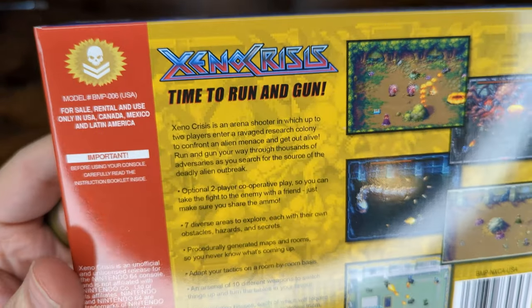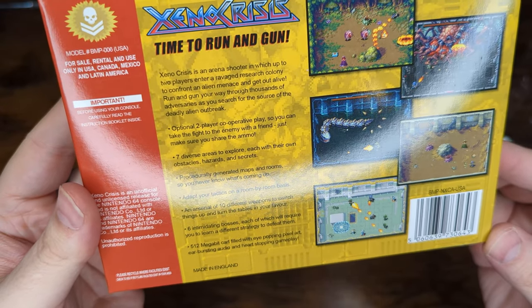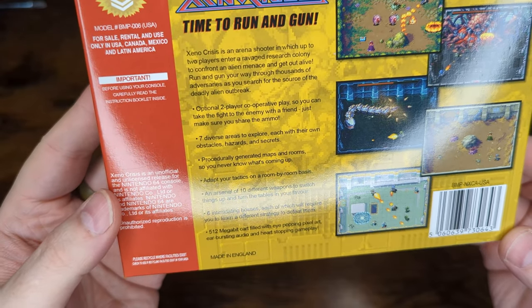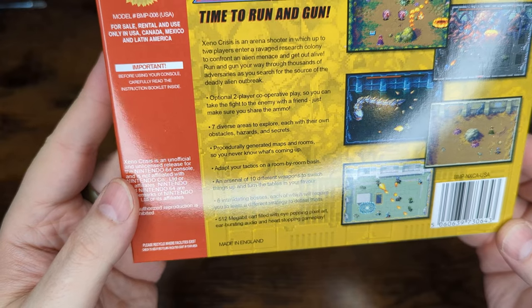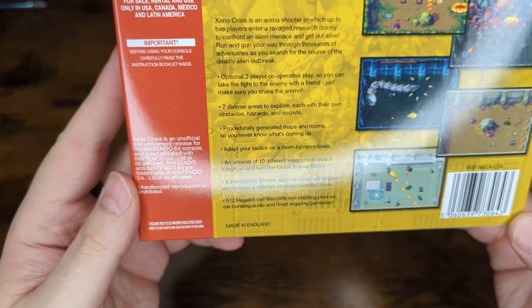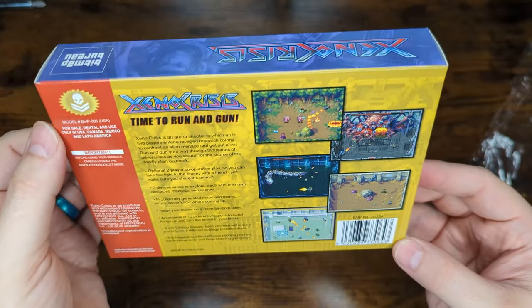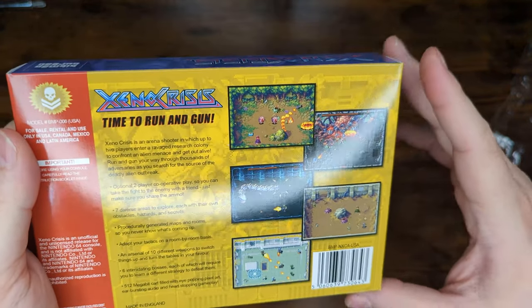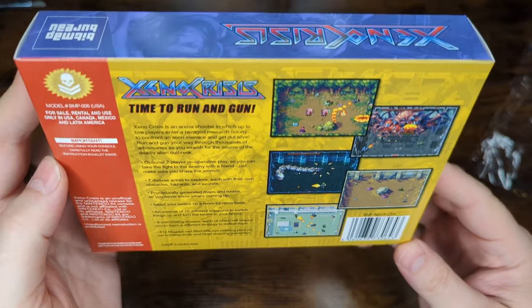We have our game description on the back: 'Time to run and gun. Xenocrisis is an arena shooter. Optional two-player co-op, seven diverse levels, procedurally generated — adapt your tactics, arsenal of 10 different weapons, six intimidating bosses, 512 megabit cart.' That'll actually be important since I plan to dump this ROM. Since I bought the physical copy, I didn't get the ROM file — you can buy these as ROM files alone if you want. But I wanted the physical cart, and I'm also going to dump it with my Retro Blaster to put it on my EverDrive.